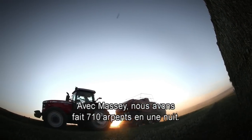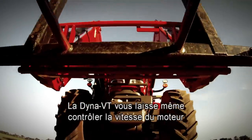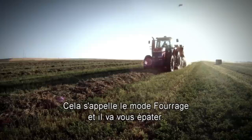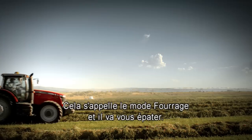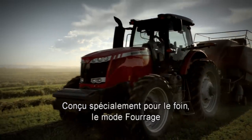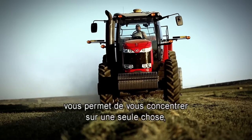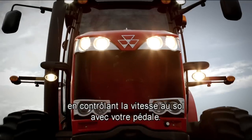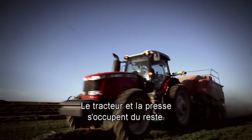I see neighbors driving those balers — it's amazing how fast they go from field to field. With Massey 4-ton balers, we did 600 acres per night. The DynaVT even lets you control engine speed and ground speed independently. We call it Forager Mode, and it's going to blow you away. Designed specifically for hay operations, Forager Mode lets you focus on just one thing — controlling ground speed with your foot pedal. The tractor and the baler take care of the rest.